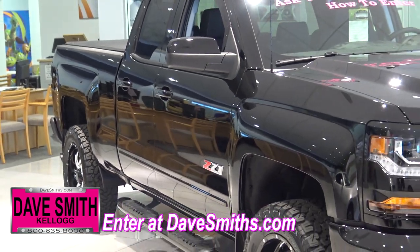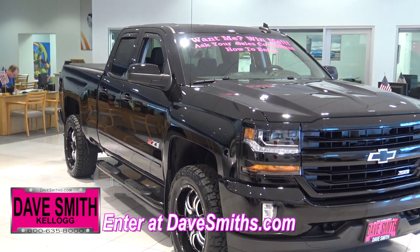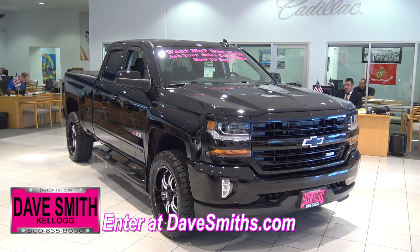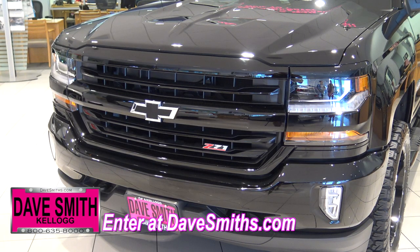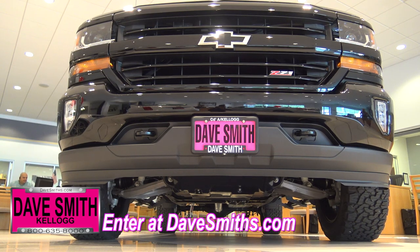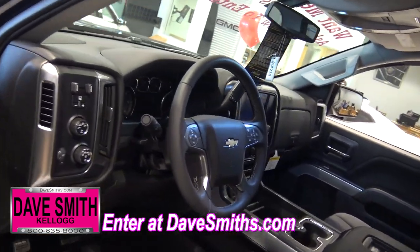Under the hood is a 5.3 liter V8 Ecotec 3 engine mated to a 6-speed automatic transmission. This beast kicks out 355 horses, 383 pound-feet of torque, 8.9 inches of ground clearance, and on a full tank of gas, you can get 570 miles on the highway.